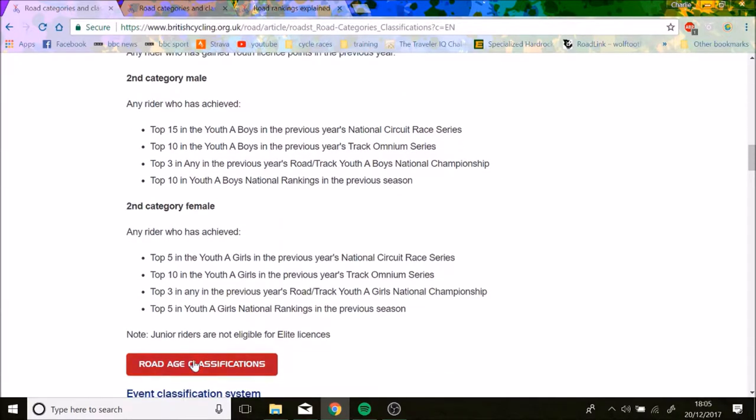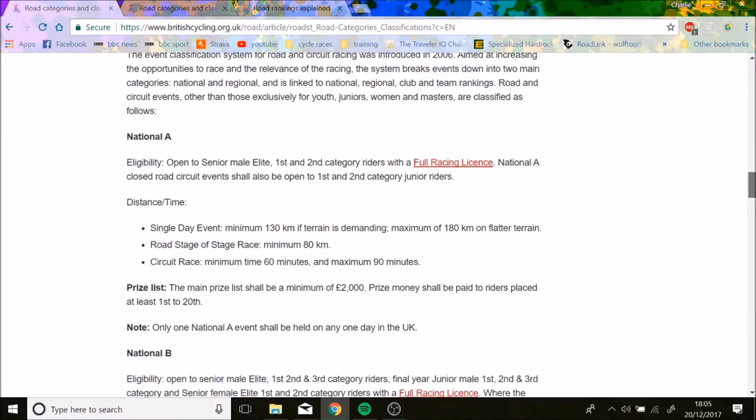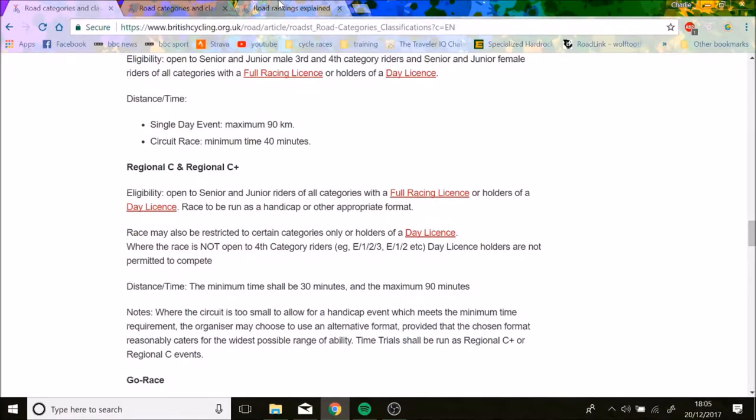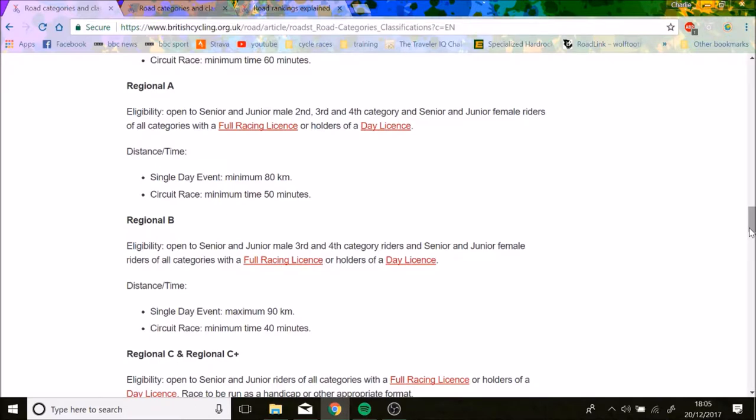These are the regulations for road racing. National A is the best, then National B, then Regional A, Regional B, and Regional C+. Most crits will be C+, most road races will probably be Regional B or A, the decent road races are National B, and National A is the biggest races on the UK domestic calendar.